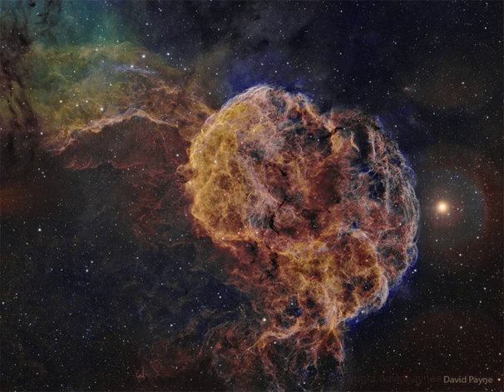Like its cousin in astronomical waters, the Crab Nebula, supernova remnant IC 443 is known to harbor a neutron star — the remnant of the collapsed stellar core.